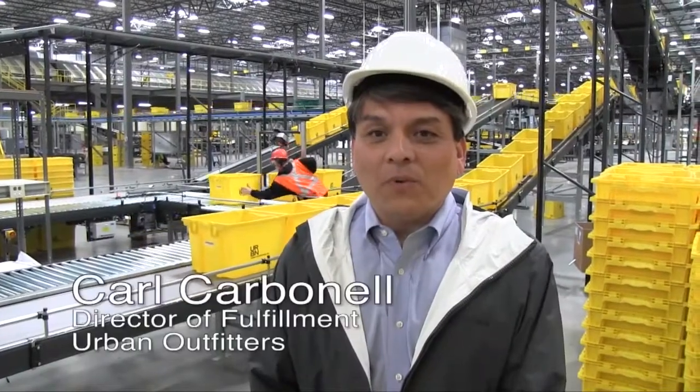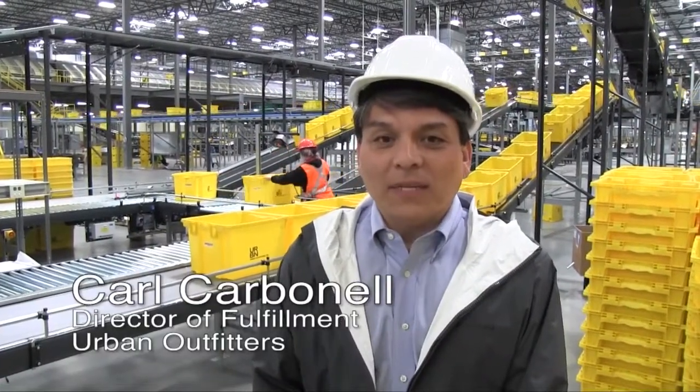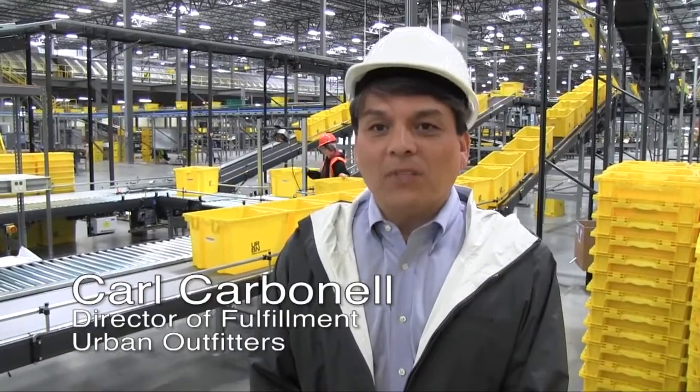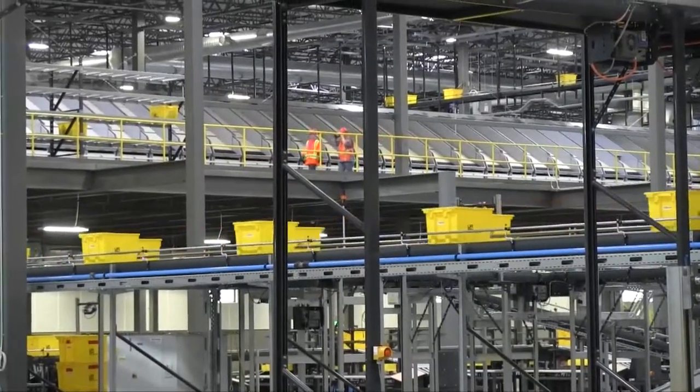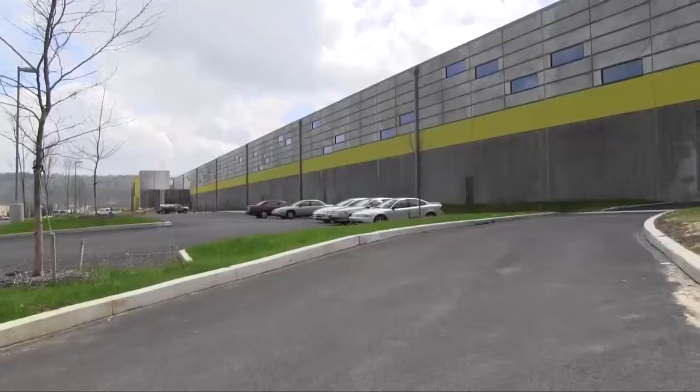This is Urban's newest 1.1 million square foot facility. What it does here is fulfill e-commerce orders and wholesale orders. This facility will fill two-thirds of the e-commerce orders here in the United States and it will also do 100% of the wholesale fulfillment.